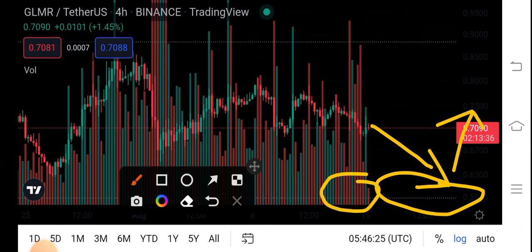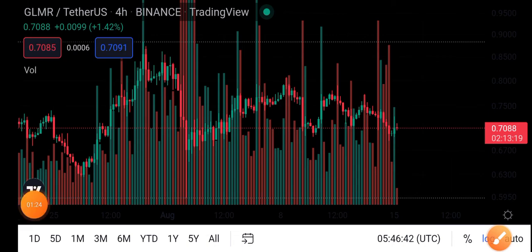Or, if they break this support line, there are big possibilities that GLMR coin will jump more in the future. But if they don't break this support line, get ready for a long entry — once again GLMR coin will move up. This is my personal price prediction for GLMR coin.